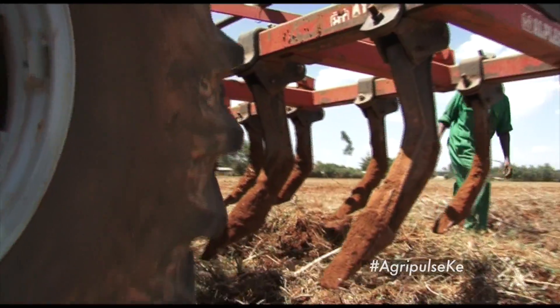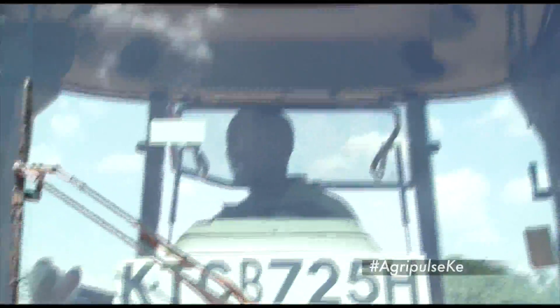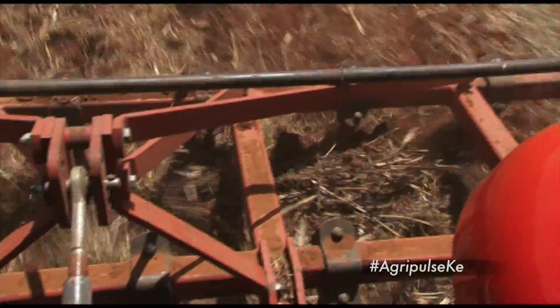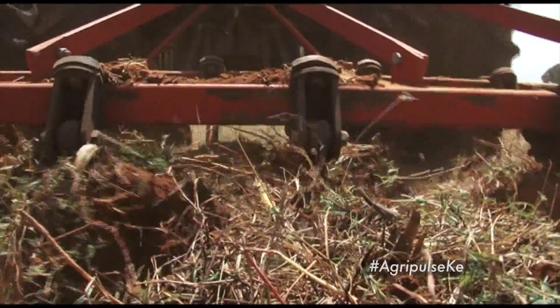Minimum tillage is a soil conservation system with a goal of minimum soil manipulation necessary for successful crop production. A farmer shares: I've been farming for the past 30 years now. When I started, it was conventional plow, harrow, primary cultivation, secondary cultivation and then planting. Now this is a single cultivation and then you plant straight off. It's simple — you just chisel once, leave it fallow.